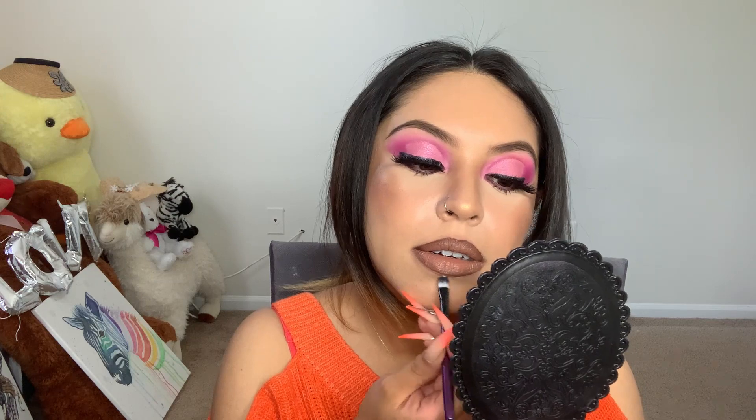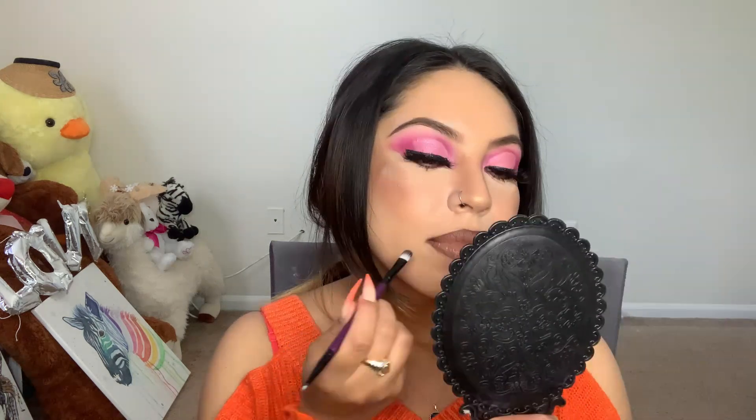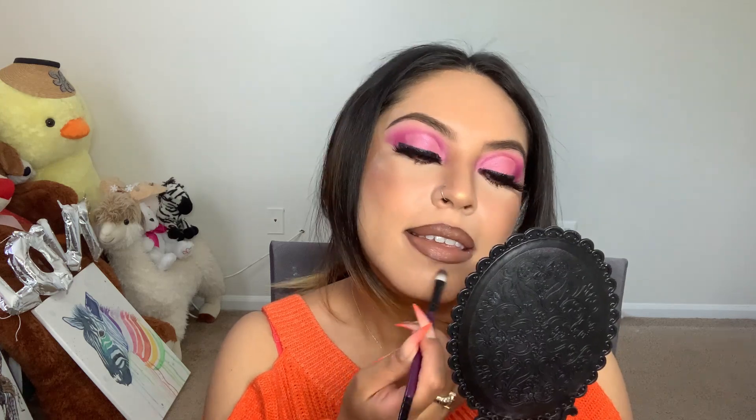I tried pink lipstick on my lips but I do not like how I look — it just does not look good on someone with my skin tone. So I'm just cleaning it up a little bit. All right guys, this is the final look — let me know what you guys think down below! Thank you for watching and sticking around, don't forget to like, comment, subscribe, and hit that bell notification.